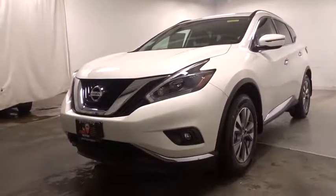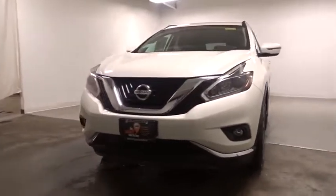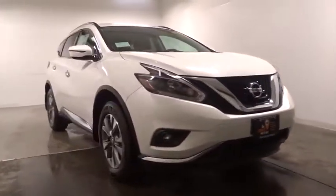2018 Nissan Murano. The peace of mind of award-winning safety, including a five-star rating for side impact crash safety, comes standard with the Nissan Murano.